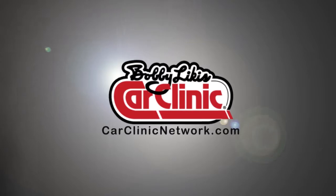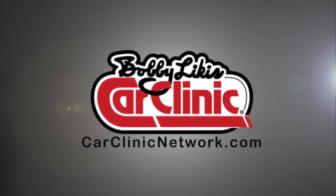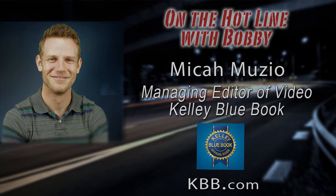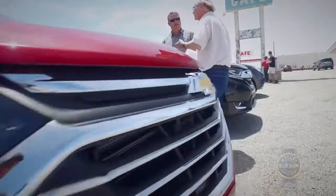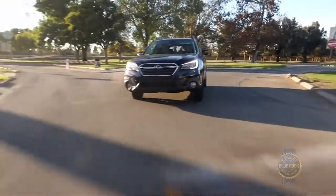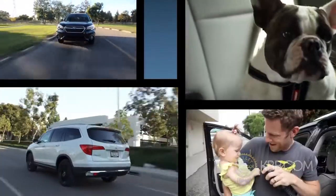Call with your car questions at 888-CAR-CLINIC. Folks, when it comes to a family car, there's no such thing as one size fits all. And with in-vehicle technology constantly evolving, and safety always top of mind, it can be challenging to find the perfect match for you and your family's needs. Luckily, Kelley Blue Book just released its Best Family Cars of 2018.